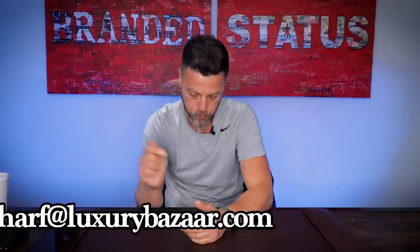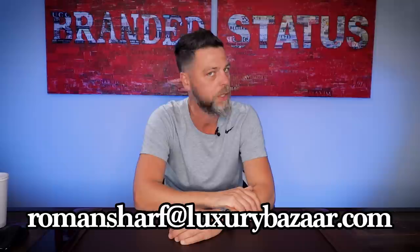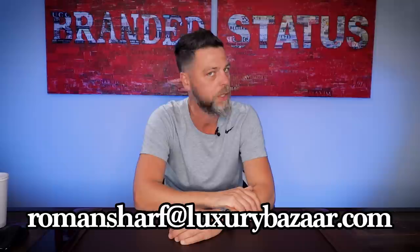I'm going to leave you guys with that. Thank you for tuning in once again. As always, this show is only possible because you guys email me at romansharp@luxurybazaar.com. I'll do my best to get to your questions. Hit the Like button, subscribe if you're not already a subscriber, and share this video with like-minded individuals — that's what helps my channel grow organically. I'll see you guys next Tuesday.